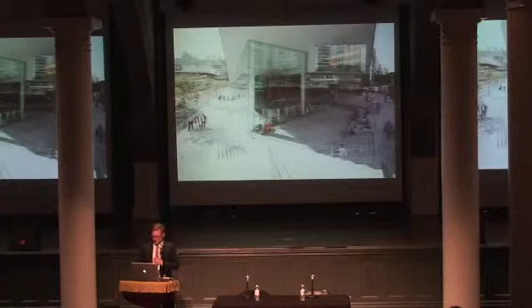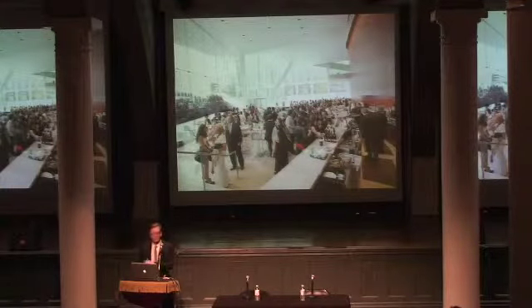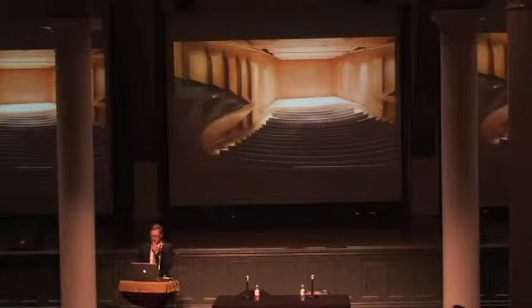This is Tully Plaza, which flows seamlessly from outside to in — same stone, same levels. The elevation was fixed so we couldn't change it. Then a new bar and cafe that we suggested to Lincoln Center — they thought was a great idea. And then the hall itself was renovated entirely, though the shape of the hall was maintained.